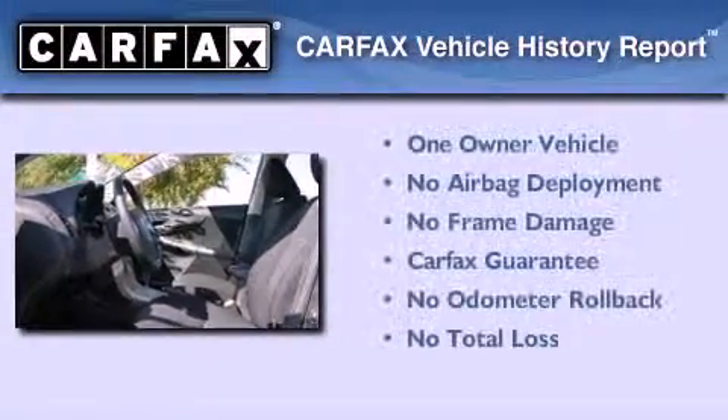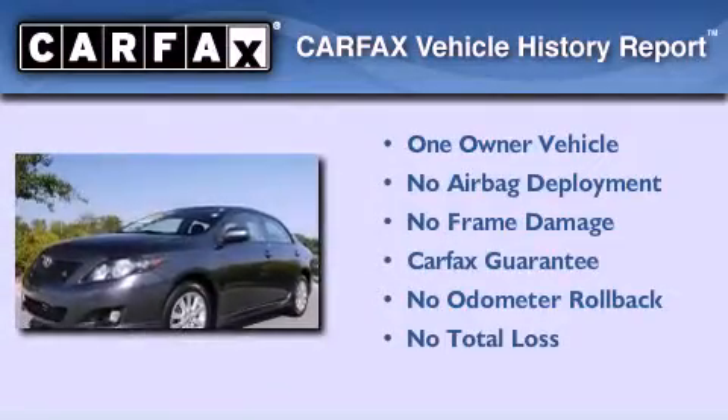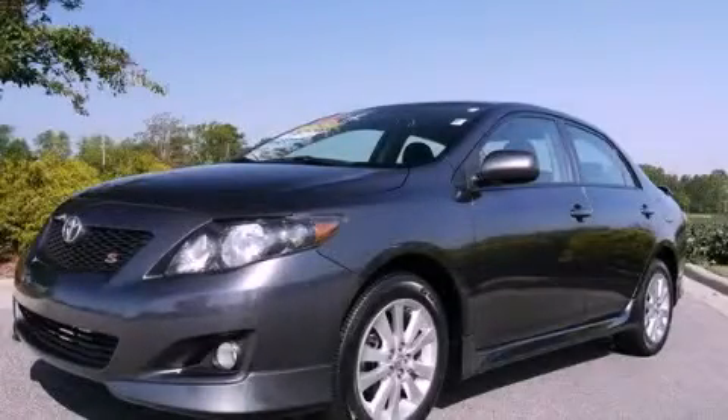This sedan has had only one owner, and it qualifies for the Carfax buyback guarantee. Contact us today and schedule your opportunity to see this vehicle in person.